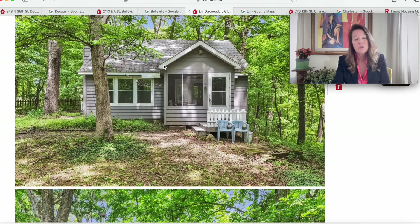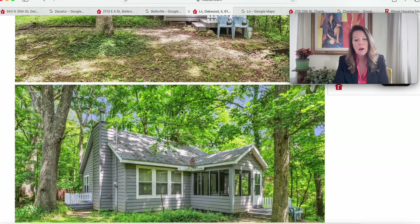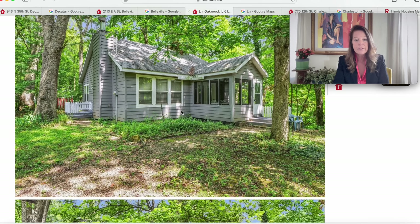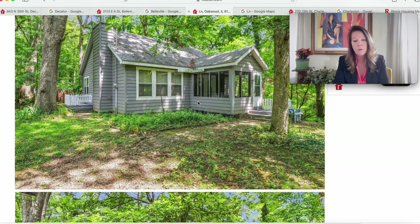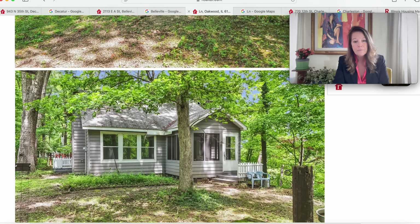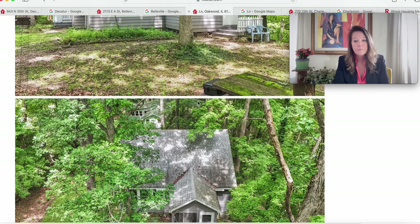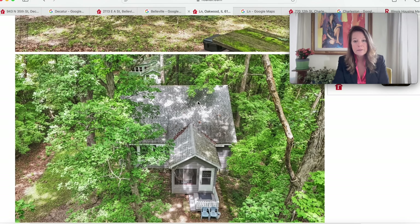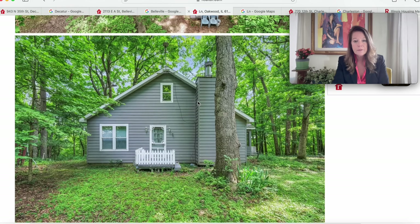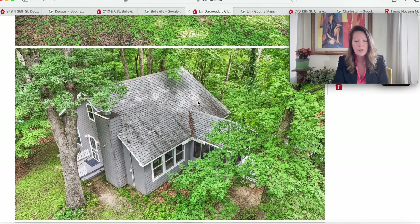This looks really cute — a little Cape Cod with a shingle roof and a screen porch. Just about the right size at not quite 1,400 square feet but definitely larger than 1,000. Beautiful covered front porch and a gray exterior that looks like it might be wood-sided. It's on Pollywog Lane on two acres of land. This looks like we could move right in.